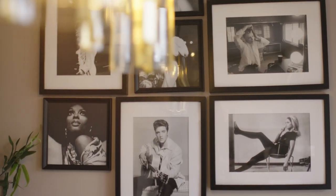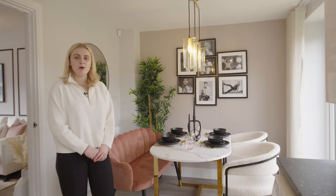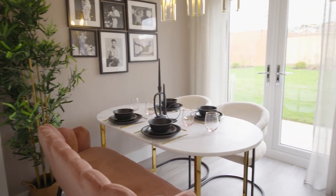The next room we have is the kitchen diner. This is a lovely example of an open plan space. It's great for sitting down and having a chat whilst making dinner, but also having friends over to socialise. We've also got French patio doors leading out onto the garden, which is lovely for the warmer months.